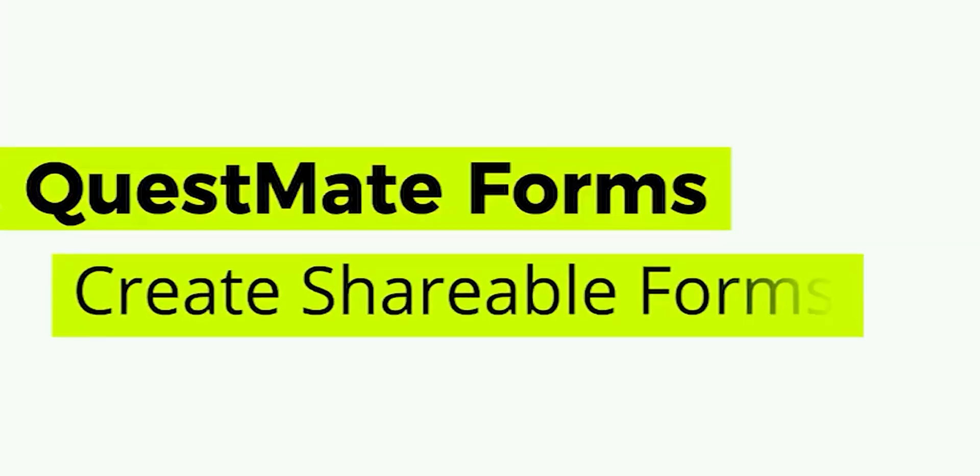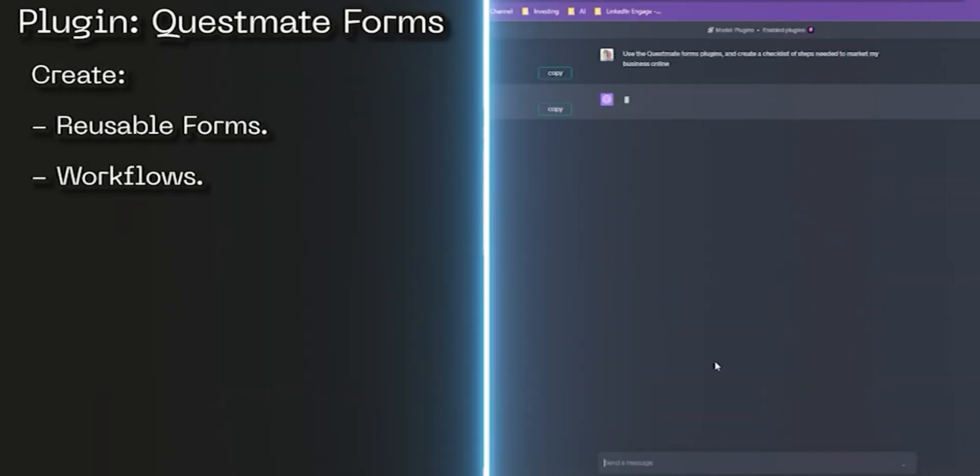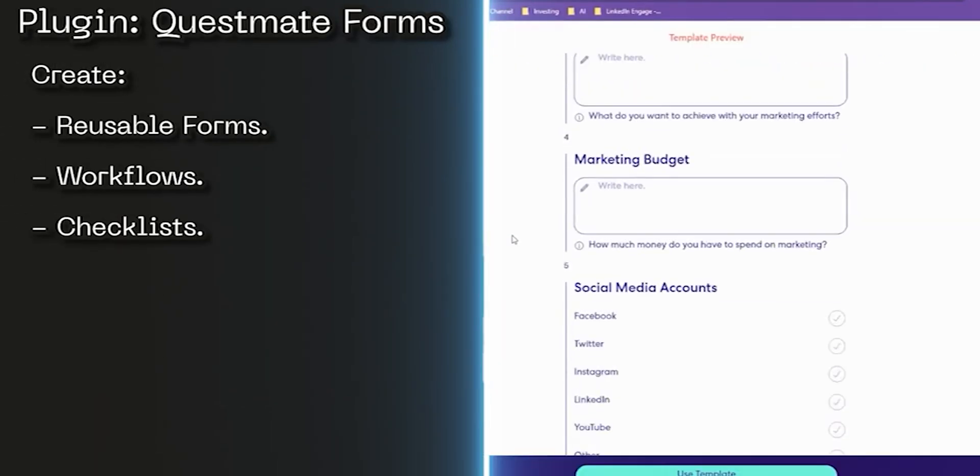Number 13: Questmate Forms. Questmate helps in creating customized forms, checklists, and workflows. The plugin integrates with Google Sheets and Zapier to provide users with a powerful way to automate their tasks.